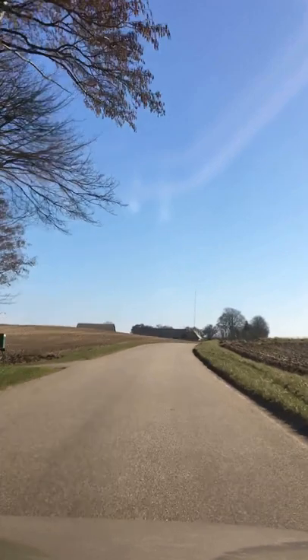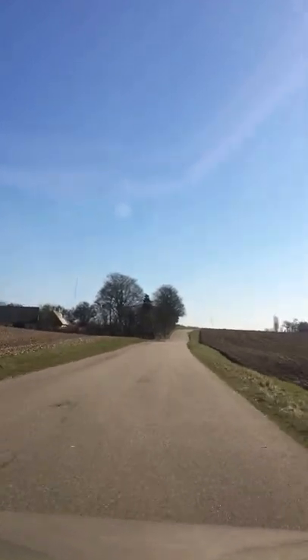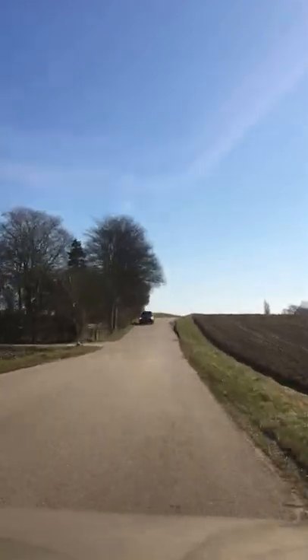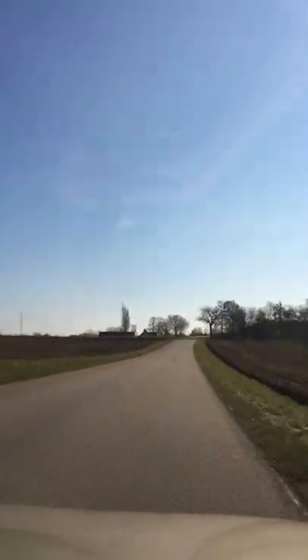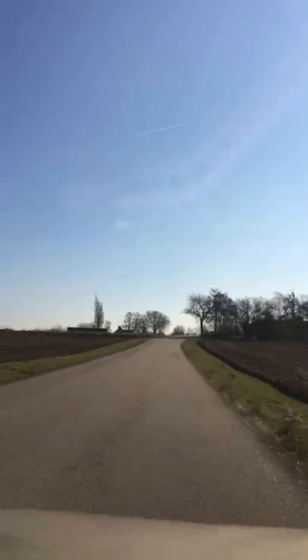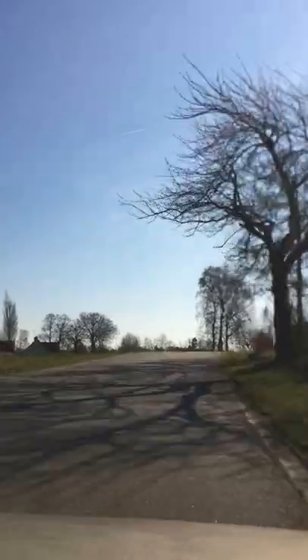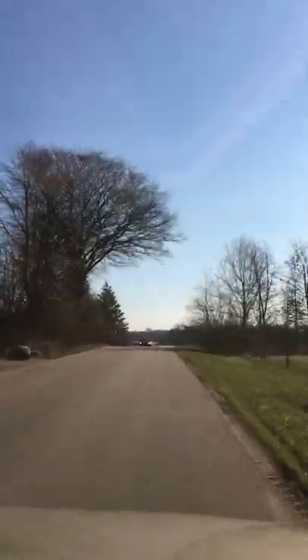We have lived here in the countryside for over 20 years, and this makes us one of the few house owners who have lived here for the longest period of time. Almost all the other residents here on this road are newcomers, or they have moved here after we moved here in 1995.